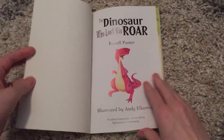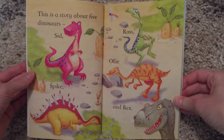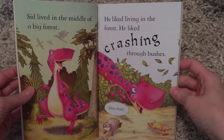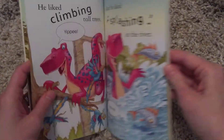So let's open it up and take a look. There are bright pictures, large text, and there are also fun fonts and words that look different. There are little speech bubbles, so it helps break everything up.